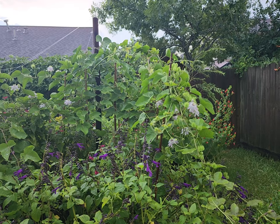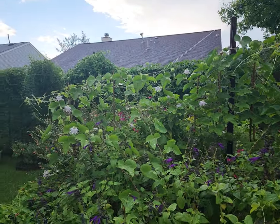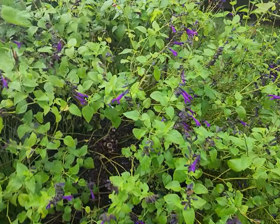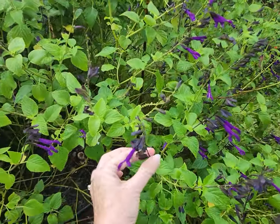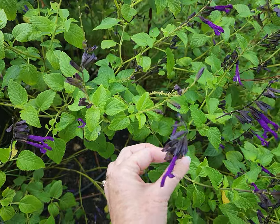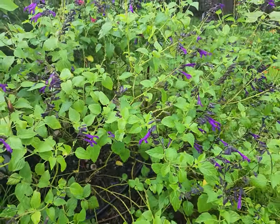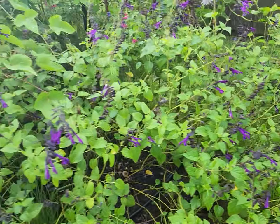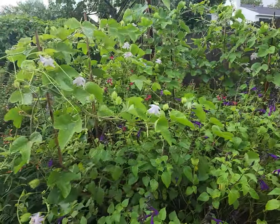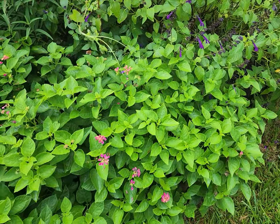That is pretty cool and a unique spot. Let me get a look at our bed. This is our Amistad salvia, which is really popular with hummingbirds, butterflies, and pollinators.